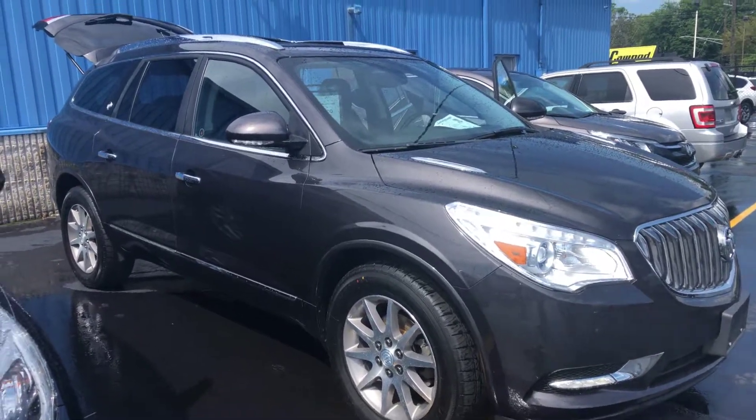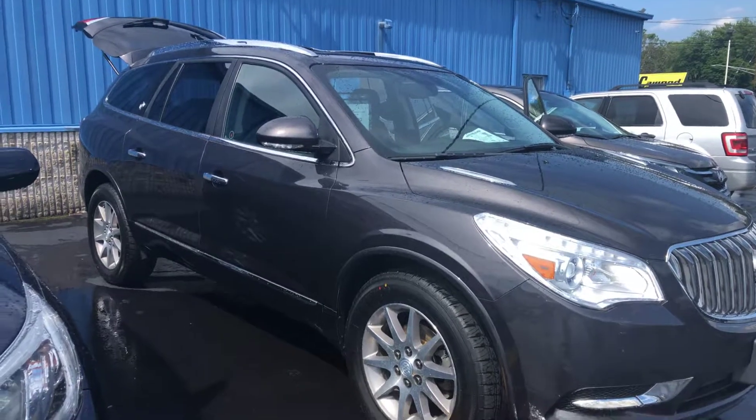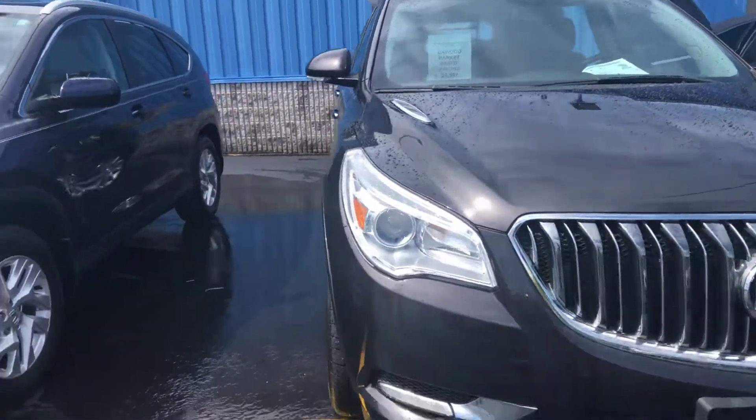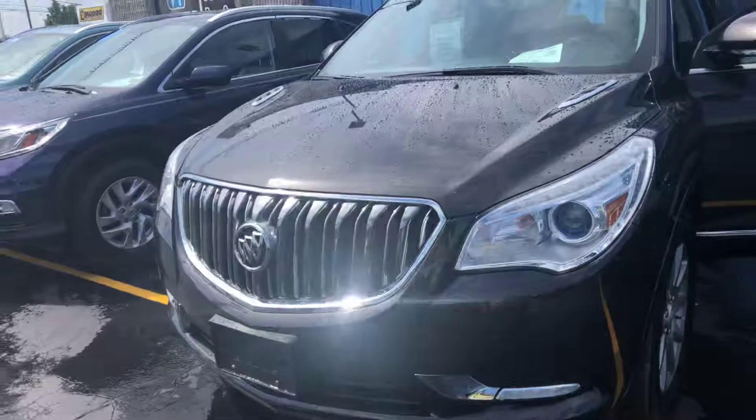Kay Wood Auto here in Port Huron. I'm going to show you today our 2015 Buick Enclave — our newest SUV in our used car lineup. It is an all wheel drive 2015 Buick Enclave.